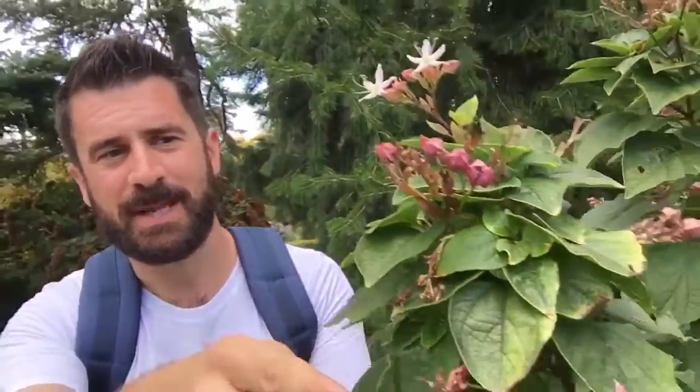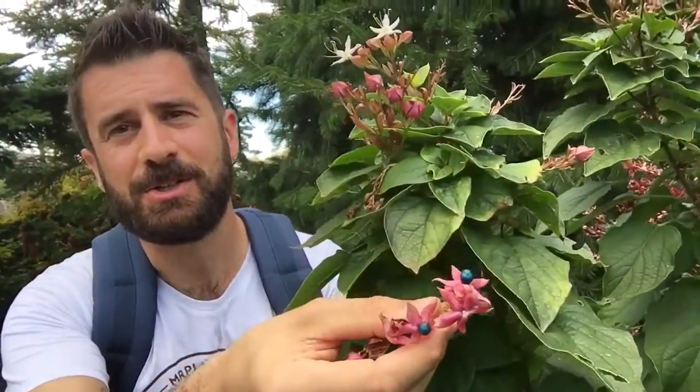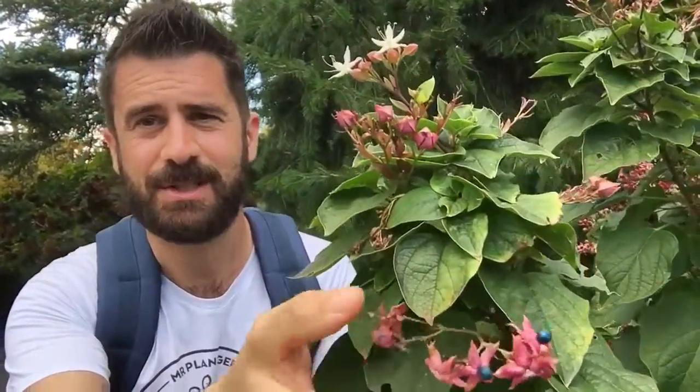I thought I was nearly done and then I spotted this little cutie. This is a Clerodendrum. Look at the unusual jasmine-like flowers, and if we can find some — here we are — there are some very unusual blueberries with the red calyx which looks absolutely special in an autumn garden.